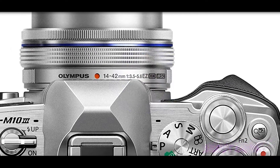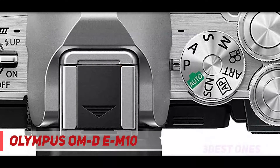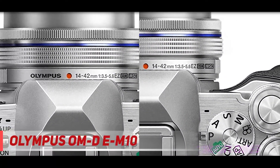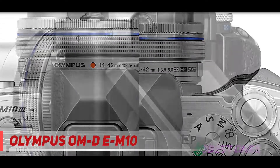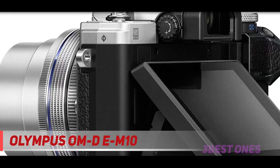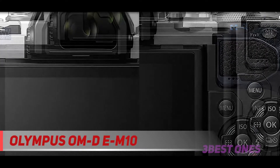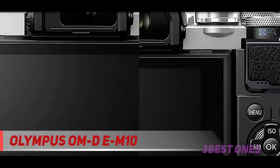Coming in at number 2: the Olympus OM-D E-M10. The Olympus E-M10 Mark III makes a competent entry-level offering from the manufacturer, offering the newest technology and a classically designed camera body. It delivers a 16.1-megapixel MOS sensor, 5-axis stabilization, digital magnification, 4K video, 4K photo, tilting touchscreen LCD, built-in flash, Wi-Fi, NFC, and Bluetooth. Olympus installed TruePic VII in this camera, which delivers a continuous burst rate of 8.6 FPS — impressive.